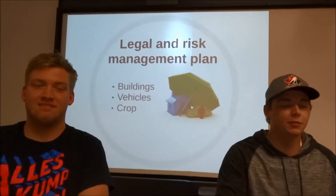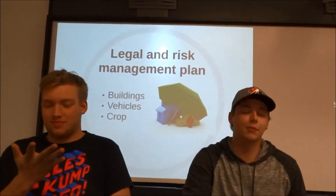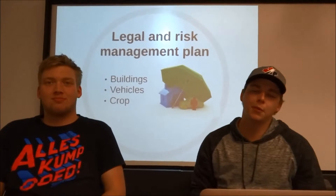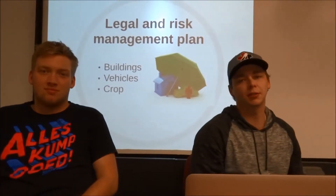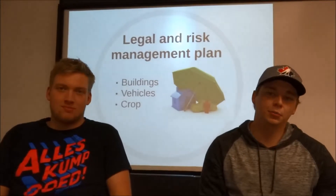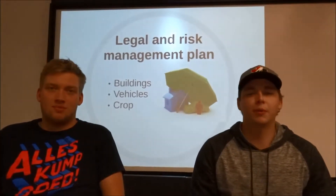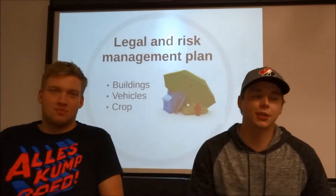As for the risk side of things, we have a number of things in line for that. For our business decisions, we're going to make them as a whole, not just as a single person, so everybody understands what's going on and what the process should be. It'll just help everyone have input so we get the best decisions we can.